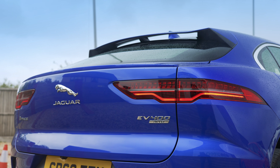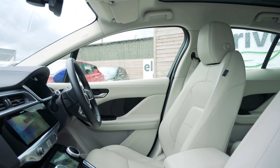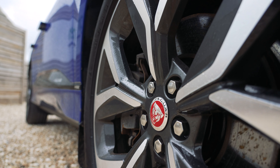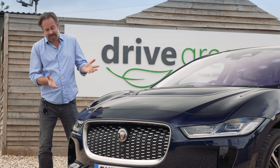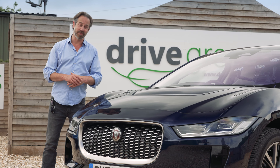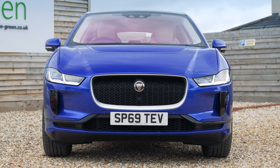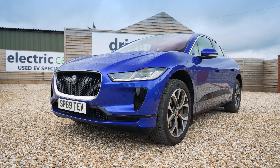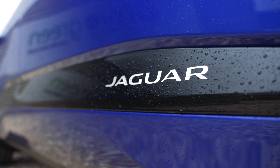The original I-PACE, just like the new one, is an incredibly handsome car. Its crossover SUV styling and sizing meant it was also very practical, with plenty of passenger space and a really generous boot. I don't actually think anything's really been changed with the car's exterior and I haven't noticed any notable differences at all — which is okay, as the original I-PACE was, and still is, a really good-looking car that doesn't yet need an update.